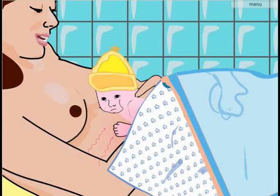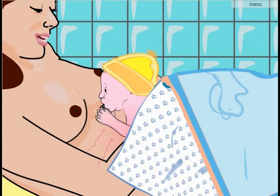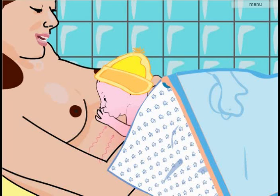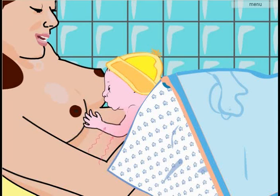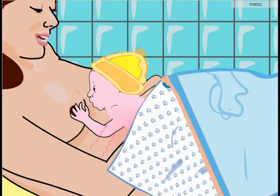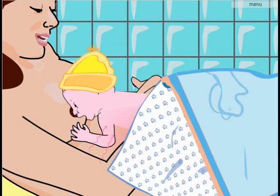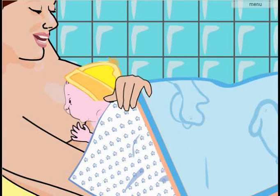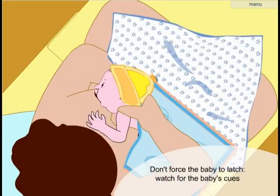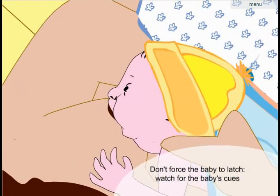Breastfeeding is a very important link in the warm chain. It's crucial to start breastfeeding as soon as possible after birth, preferably within the first hour. Normally, a healthy newborn shows clear signs when it is ready to breastfeed. Breast milk provides the baby with the calories it needs and this helps maintain a normal body temperature.